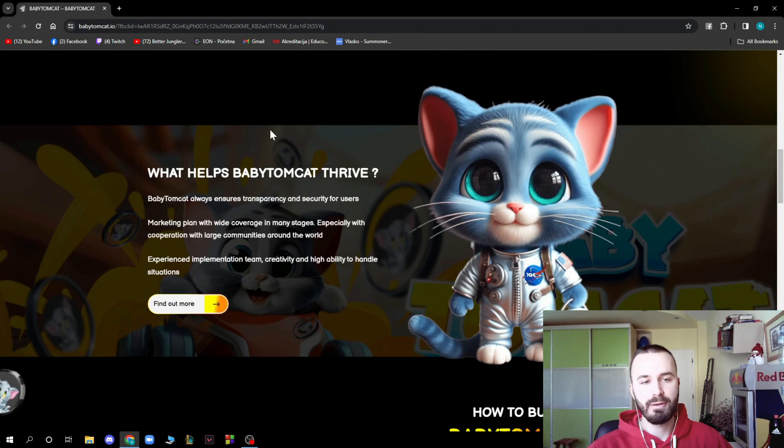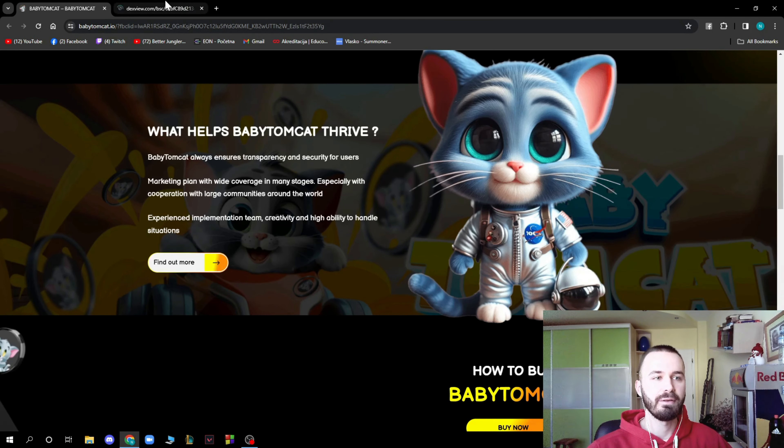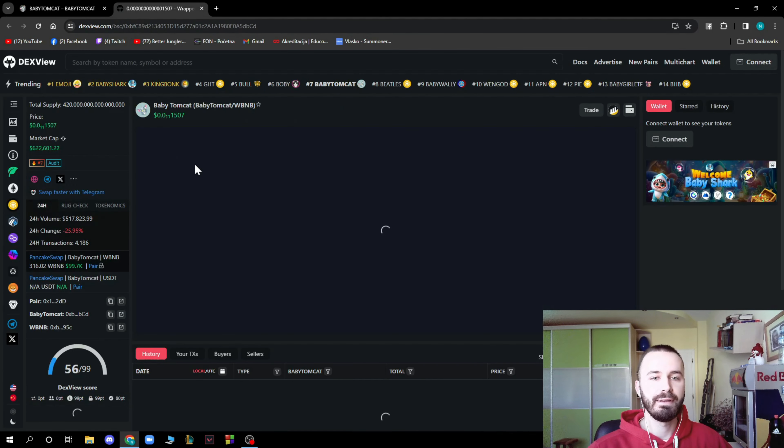Baby TomCat always ensures transparency and security for users. They have a marketing plan with wide coverage across many stages, especially with cooperation with large companies and communities around the world, plus an experienced implementation team, creativity, and high availability to handle situations. You can click Find More to see everything about this coin.